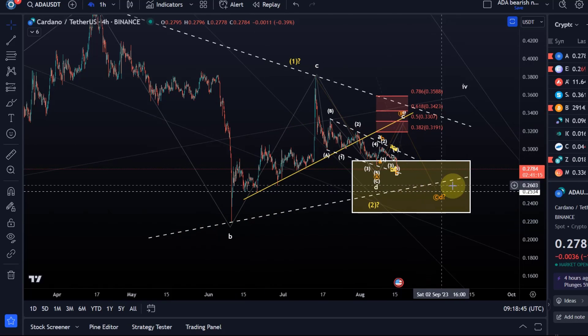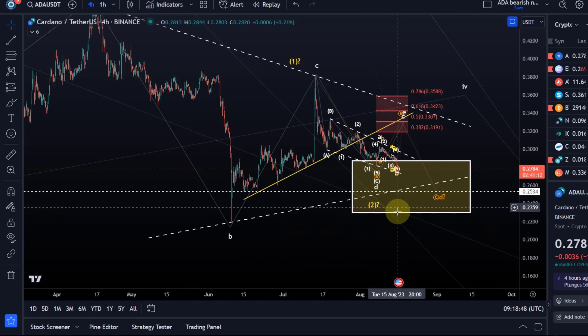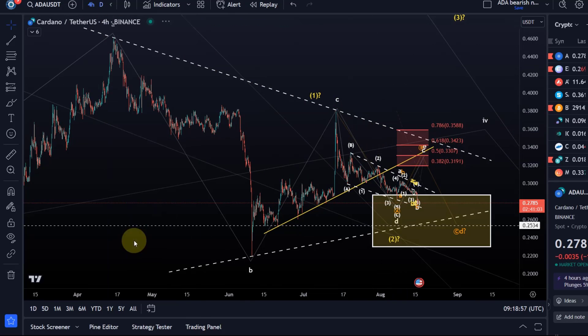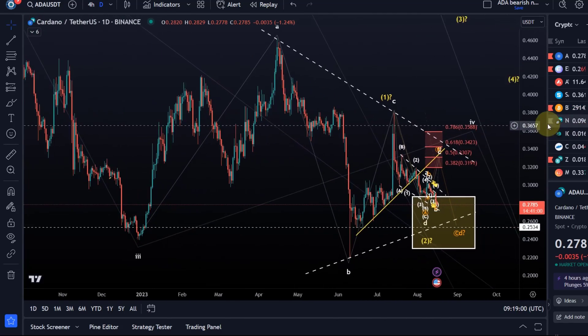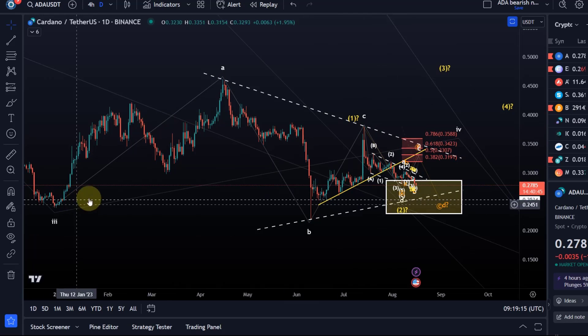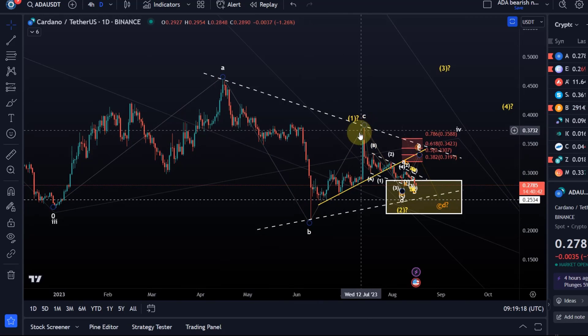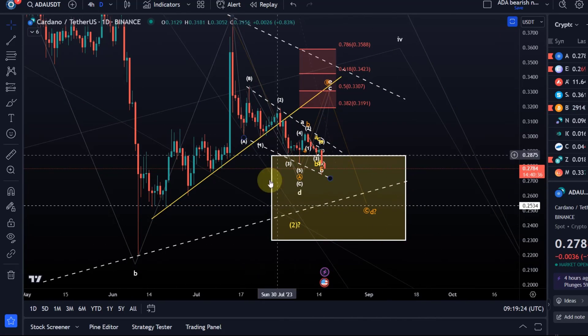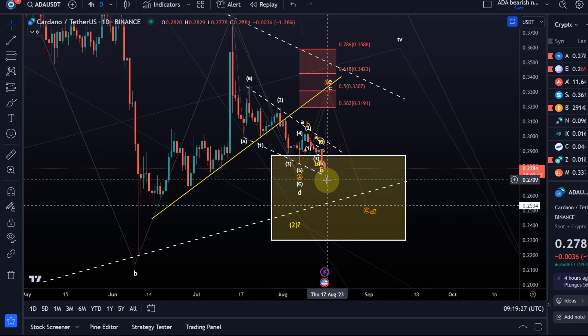The lower trend line is just for illustration purposes. This trend line might change depending on where the price will eventually turn around, but we obviously have a trend line up here, and this entire move — as already suggested in previous videos — looks like a triangle. Bigger picture nothing changed. Even in the lower degree wave counts it's still the same scenario. These triangles have five waves: completed the A wave, completed the B wave, completed the C wave, and the D wave.